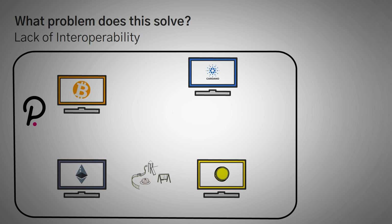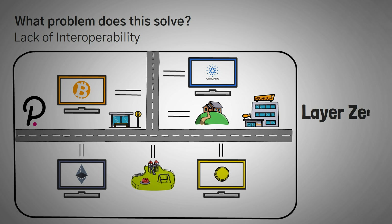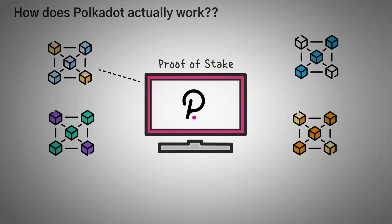Think about it like a neighborhood. We have our little crypto neighborhood with all our blockchains basically like individual houses. But how do all these houses get electricity, water, and roads so that they're all connected? Polkadot wants to get even more fundamental than Layer One individual blockchains, and just give them an easy way to connect them all together. This Layer Zero foundation is intended to make building and using blockchains easier. At its core, Polkadot is just a proof-of-stake blockchain that connects other blockchains to each other.